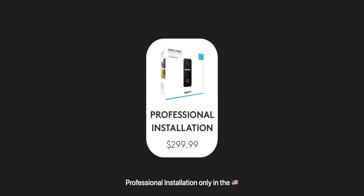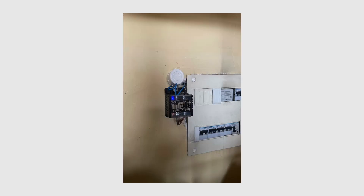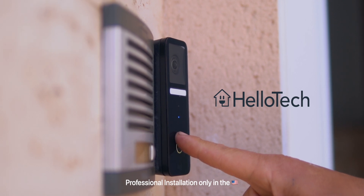Before purchasing the doorbell, you'll have two options. The professional installation is $299, and the self-installation is $199. With self-installation, you'll need to deal with electrical cabling, advanced circuitry, hand tools, and more — it's tricky but possible. If you don't want to worry about that, Logitech has collaborated with HelloTech so a professional will come and install it at your home.